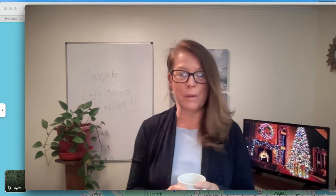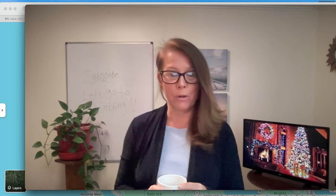So grab your coffee, grab your tea, grab your cocktail and come along with me as we meander through the real estate market on Realtor.com in the area of Sebring, Florida.